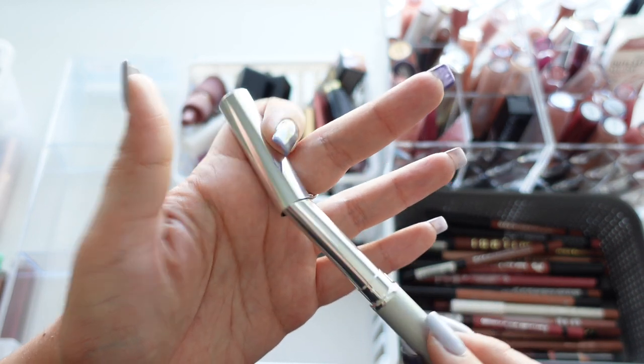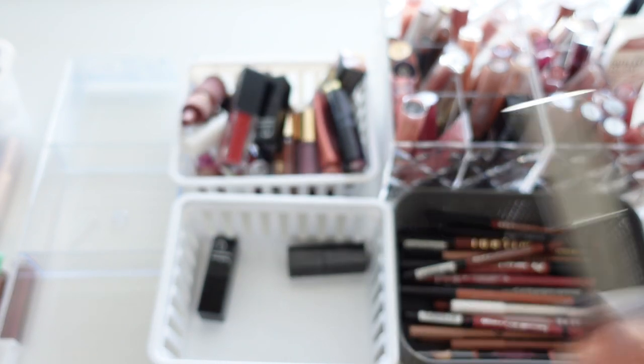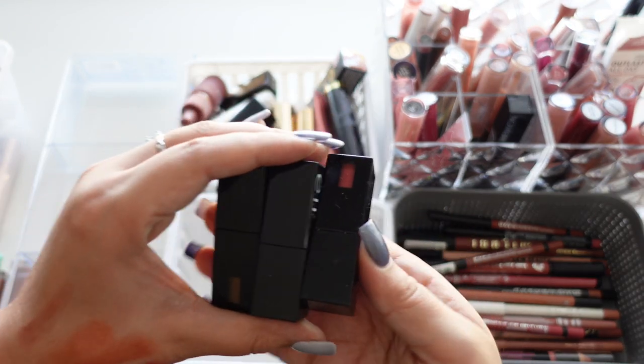Clinique is not cruelty free, but it is newer to me, so I'm going to keep it. This looks really pretty on the lips. Next up we have these ones from Elf Cosmetics.